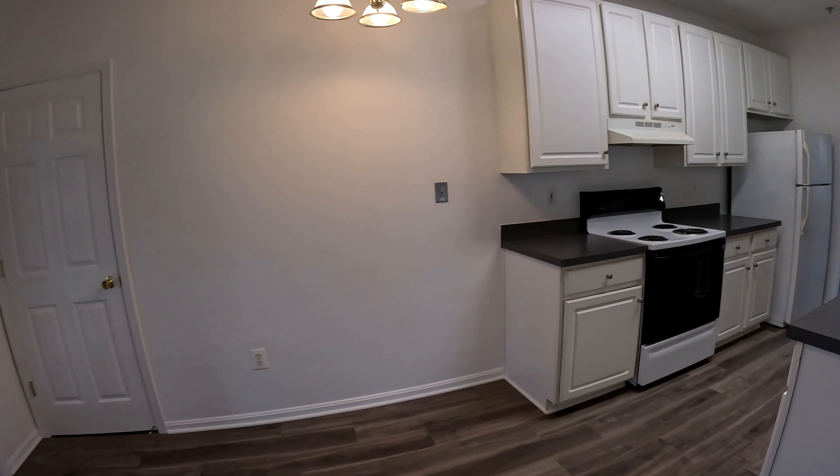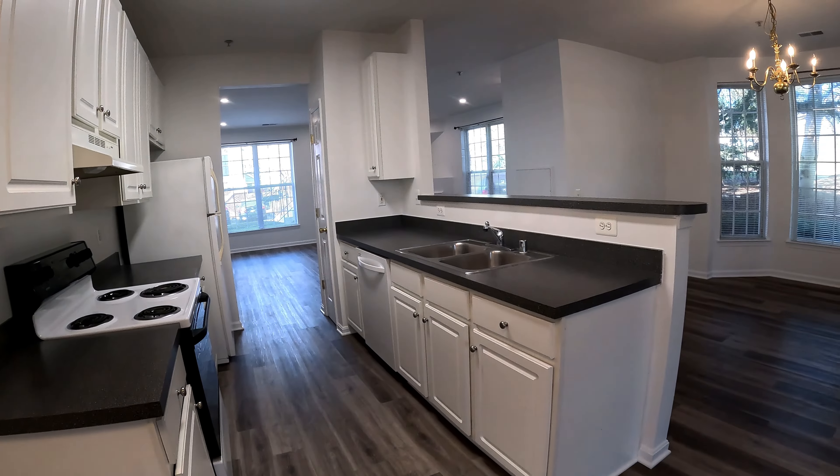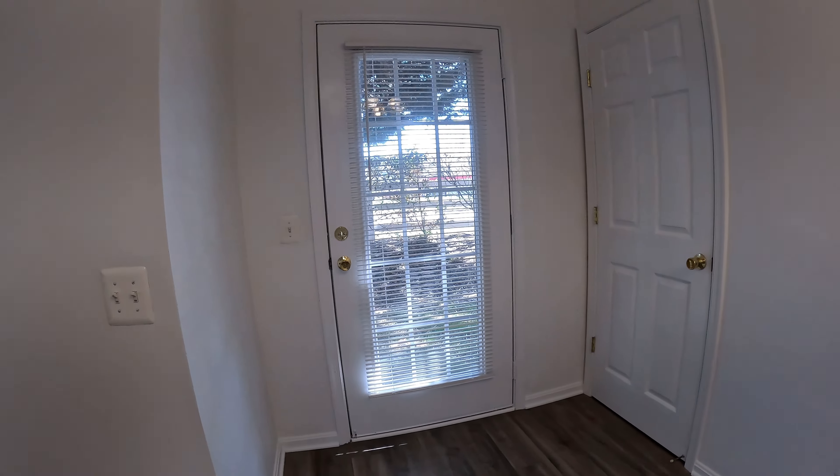This loops into your kitchen. The kitchen has a breakfast bar, electric range, fridge, freezer, and dishwasher. There's also a side entrance door here, plus your pantry.